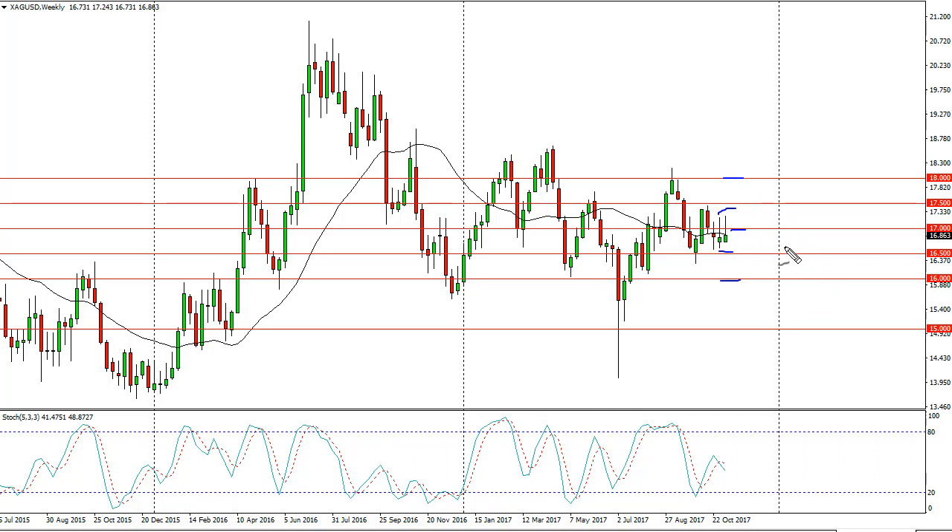But you have to look at the 50 cent increments. If we break down below here, you have to assume it's a 50 cent drop, and vice versa.